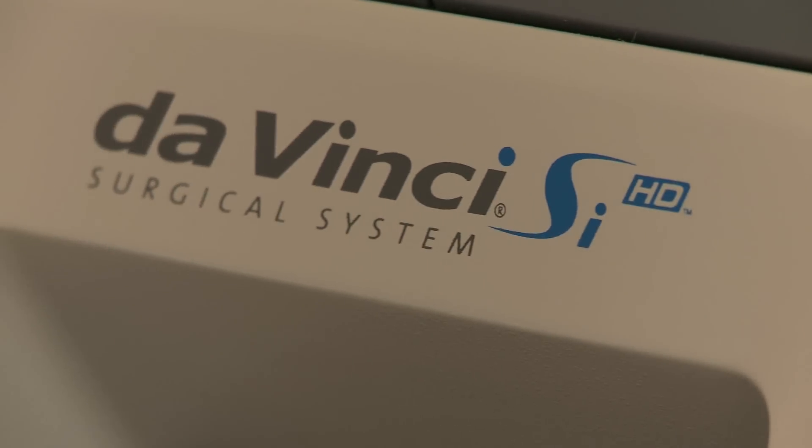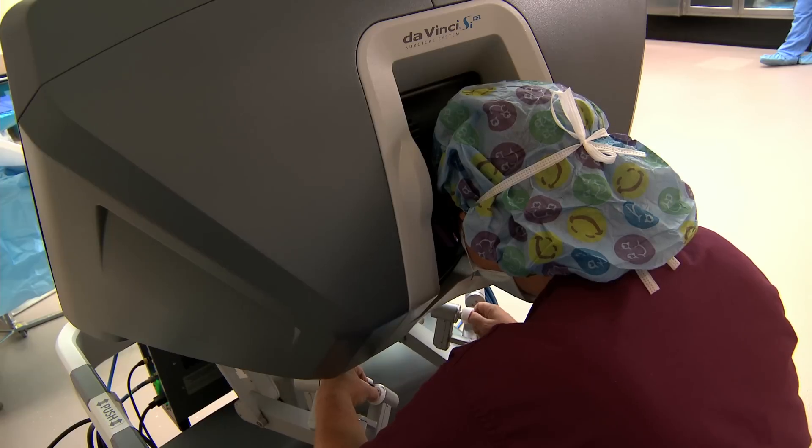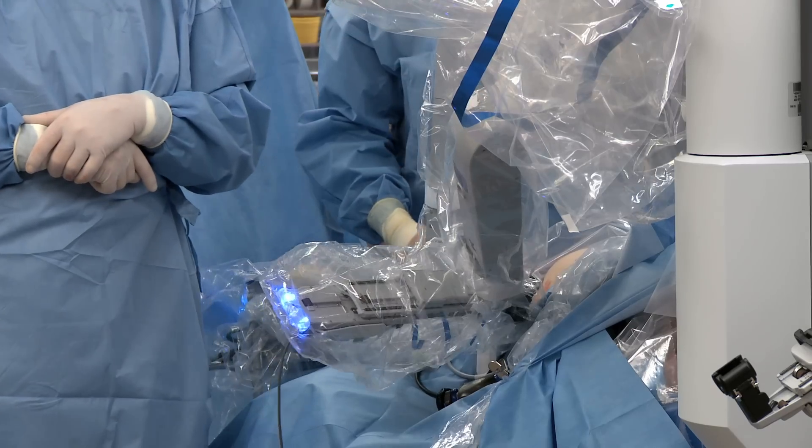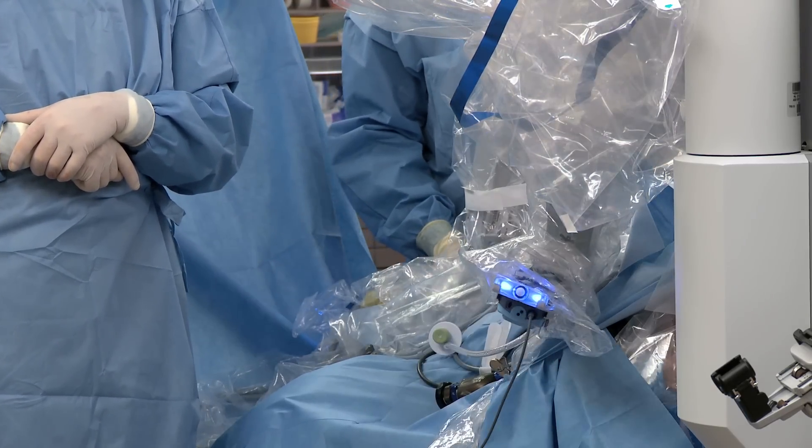In my practice I have done a lot of robotic surgery, a lot of minimally invasive surgery, and I look forward to doing more robotic surgery because I believe that it does offer a lot of patients some benefits.